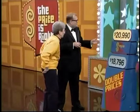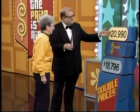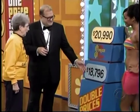Tomiko is going to help you win these jet skis. The jet skis are priced at either twenty thousand nine ninety or eighteen thousand seven hundred ninety-six. Tell me the right price and they're yours.